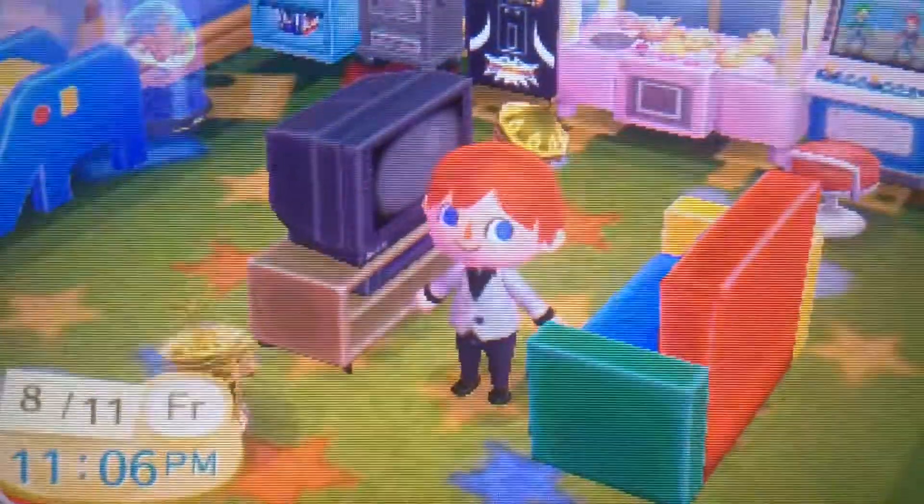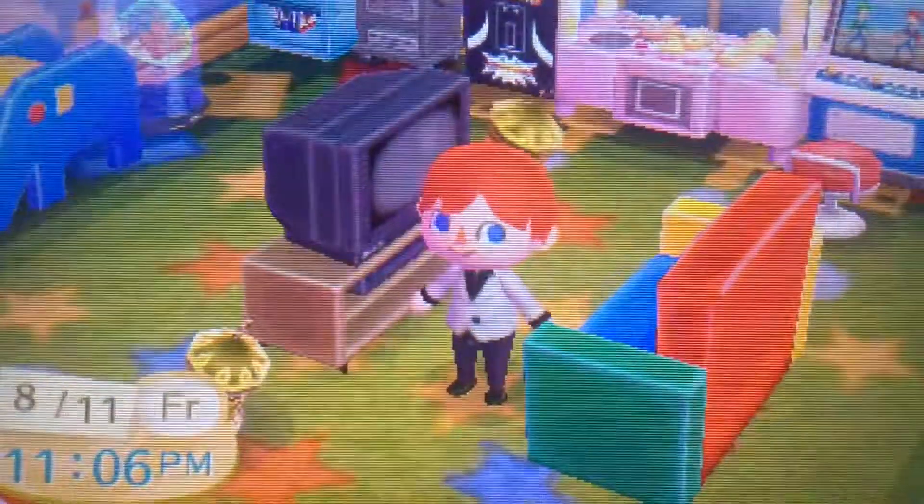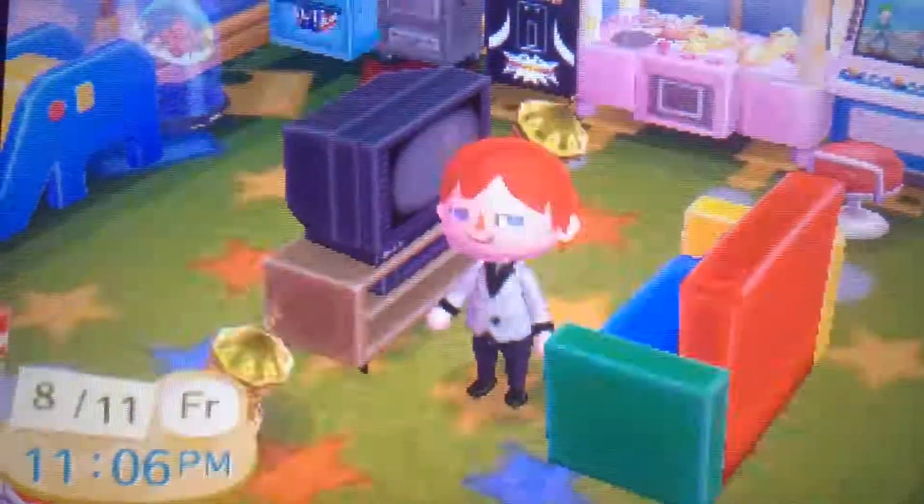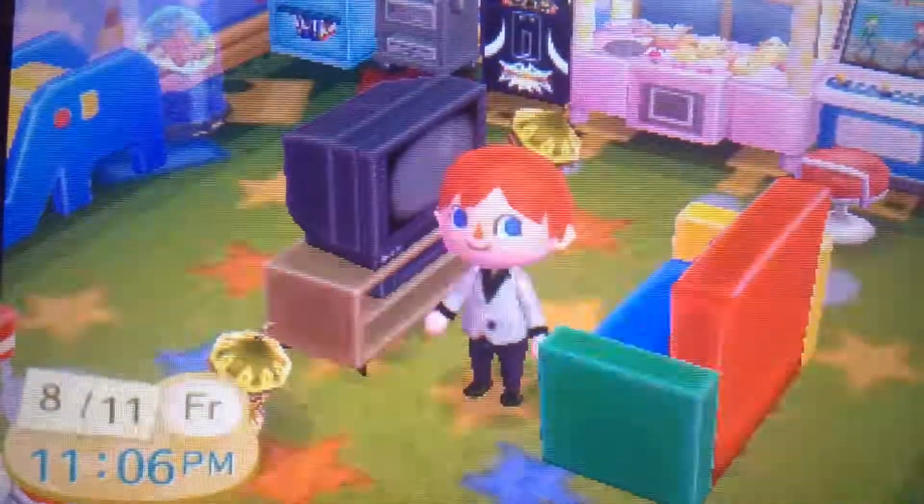Hey everybody, VampireLord1024 here, and welcome to another room tour of mine. Today I'm going to be showing you my game room, which is actually the upstairs room in my Animal Crossing New Leaf house.